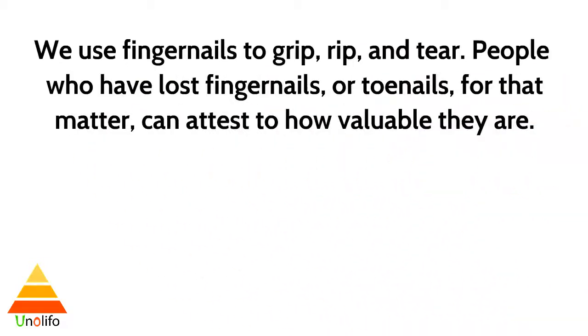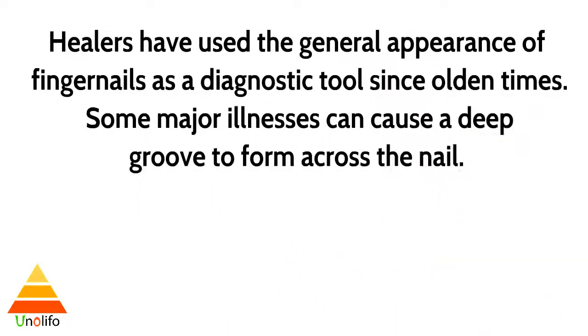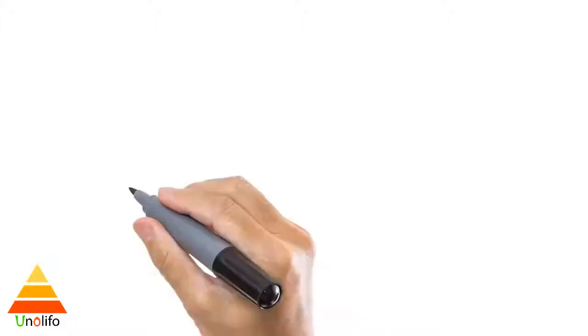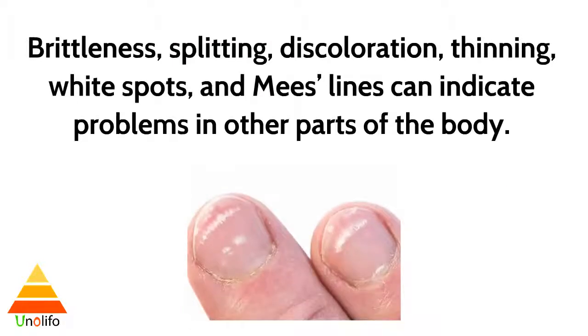We use fingernails to grip, rip, and tear. People who have lost a fingernail or toenail can attest to how valuable they are. Healers have used the general appearance of fingernails as a diagnostic tool since ancient times. Some major illnesses can cause a deep groove to form across the nail.